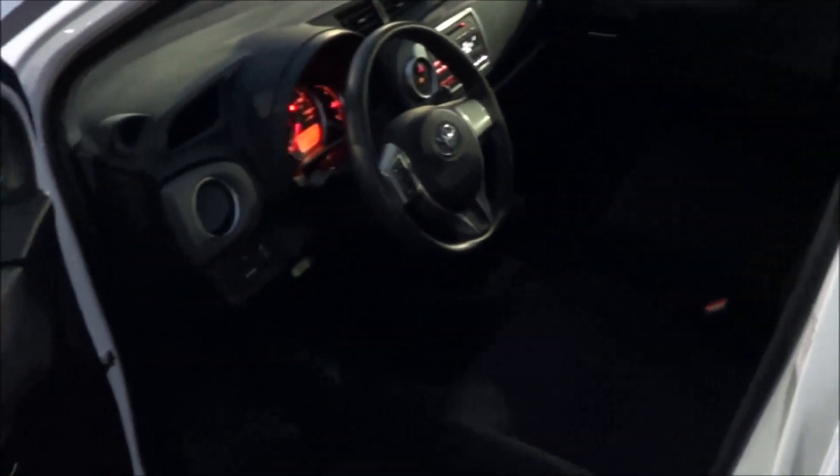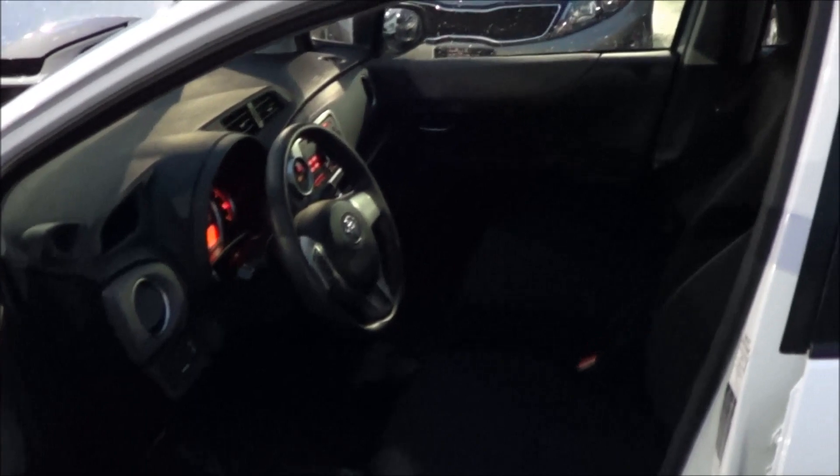White exterior color here. Has about 29,450 miles on the clock, and it's priced at $15,995.